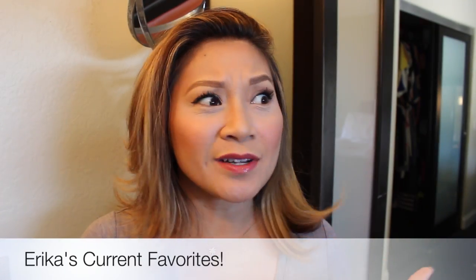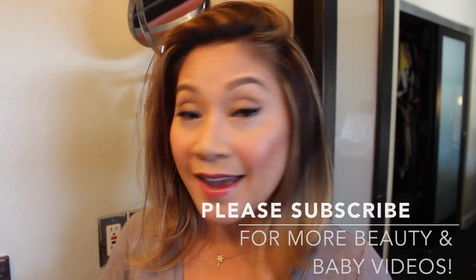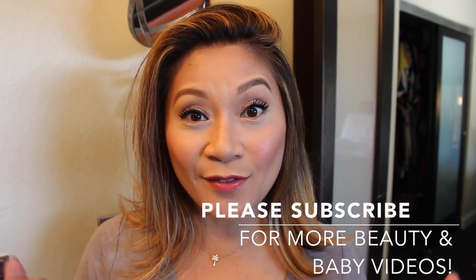Hey guys, it's Erica. So wow, it's been a while — it's been a quick minute. I know I missed a few monthly favorites, but today I'm coming back at you with some new current favorites: beauty, hair, and skincare. So let's go ahead and get right through it.